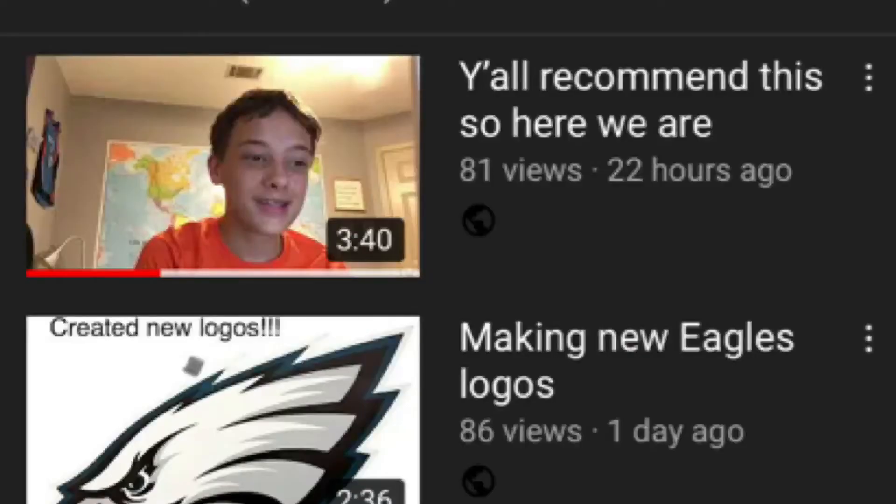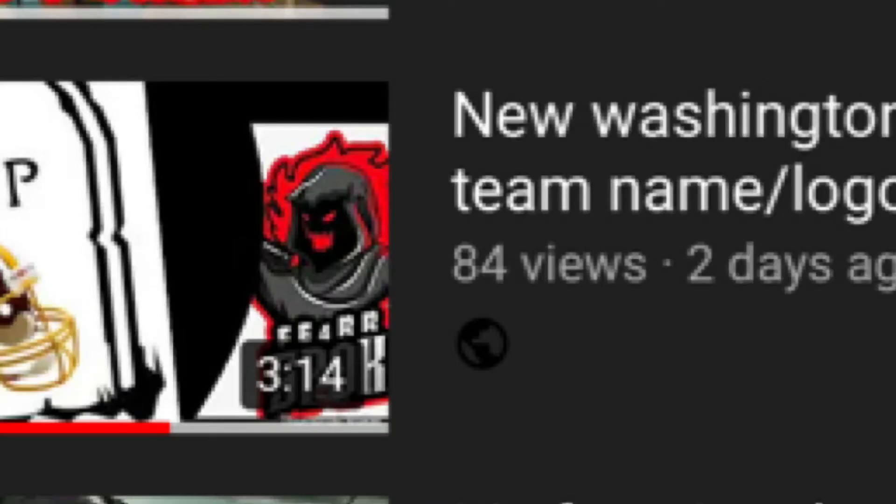Hey guys, what's up? Fierce Spock here today, and the last three logo videos, y'all have killed it! Those are my three most viewed videos that are really good on likes and comments, and just doing really, really well, so I thought I'd bring it back again.